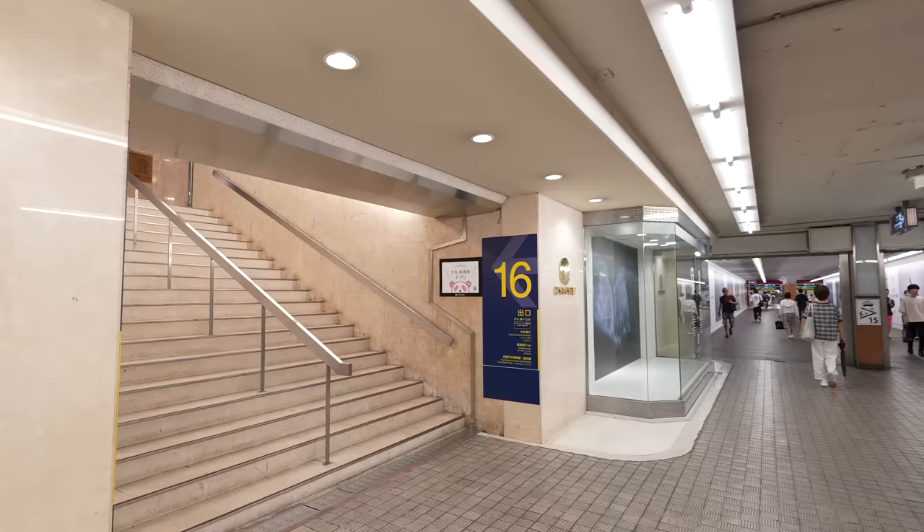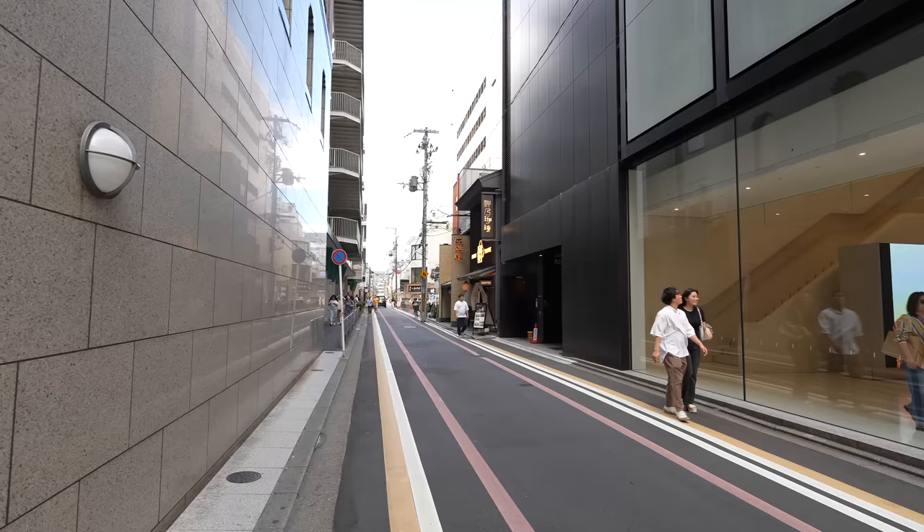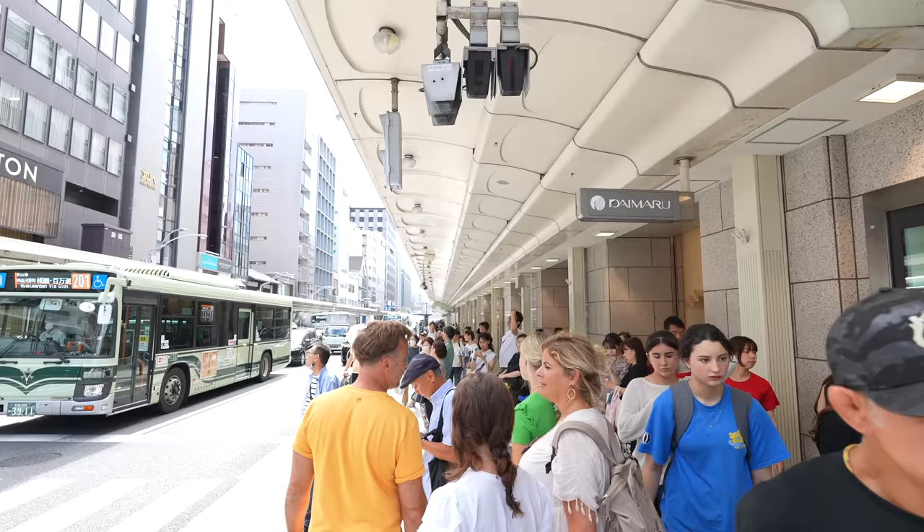From Osaka to here, it costs 410 Japanese yen. Going to Nishiki Market, number 16 is the exit that you want to take. I missed this street — it's right in front of the Apple Store. Nishiki Market is on the left side. And if you want to check the main street, it's on your right side. Wow, so many travelers — much more than Osaka.